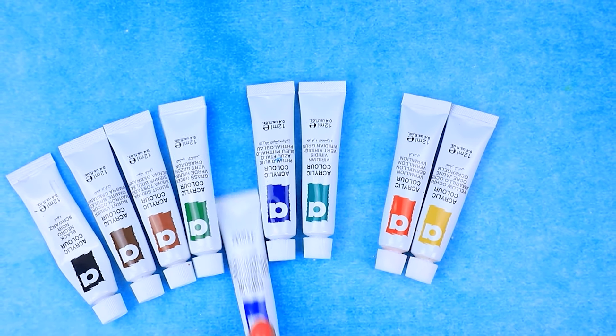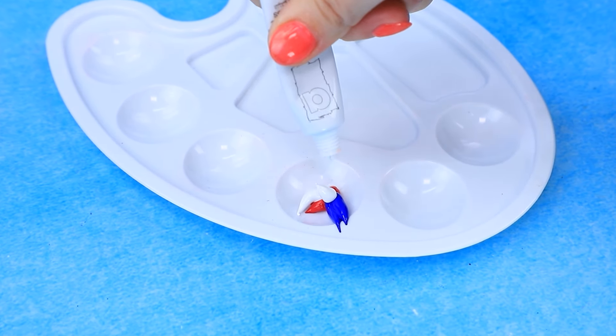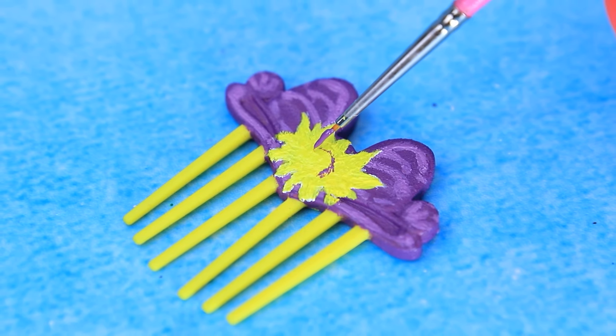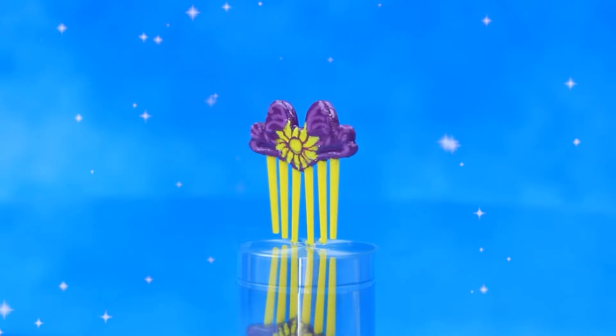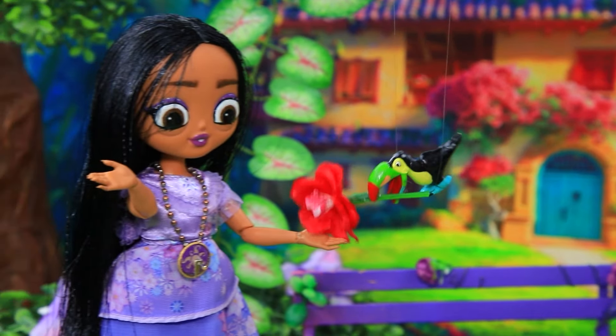Let's choose colors. Put it on the palette. Let's mix! Let's draw the sun. Cover it with gel polish. Put it in the lamp. Then we got a nice comb. Thank you, Kiko!